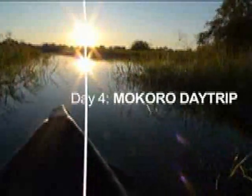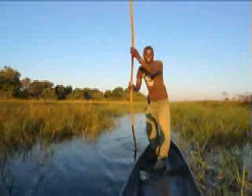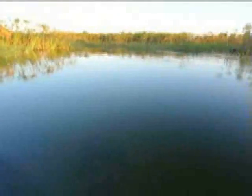At sunrise the next morning, bush guide Lovemore Sechejo took me out on a makoro, a flat-bottomed canoe. Although makoros are traditionally hollowed out of a tree trunk, the new ones are made of fibreglass and, according to Lovemore, much more stable and watertight.